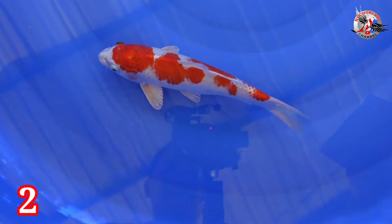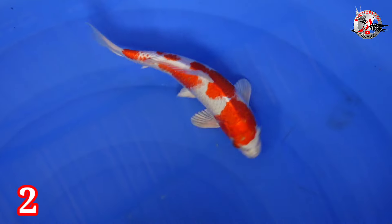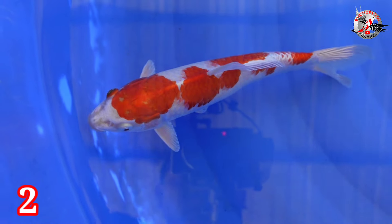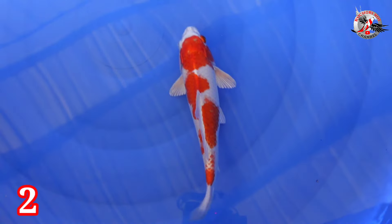Ini Red Hariwake juga, size yang lebih kecil, 23 cm. Untuk kelaminnya uncheck. Harganya Rp 300.000. Red Hariwake.